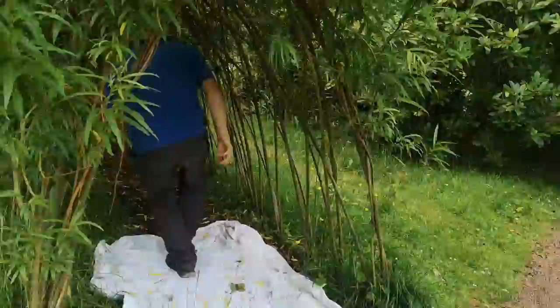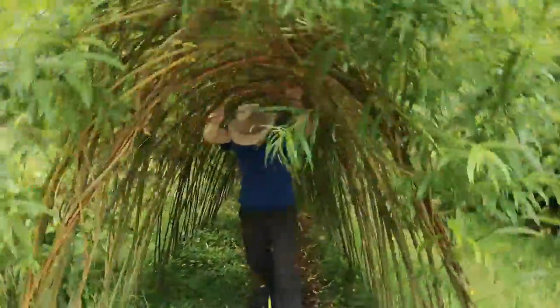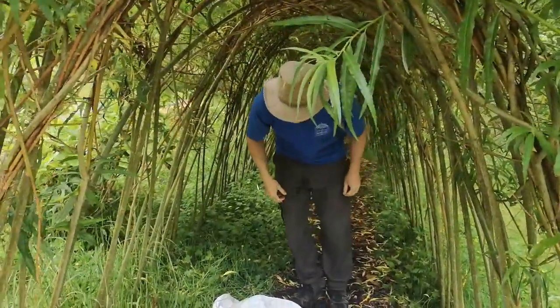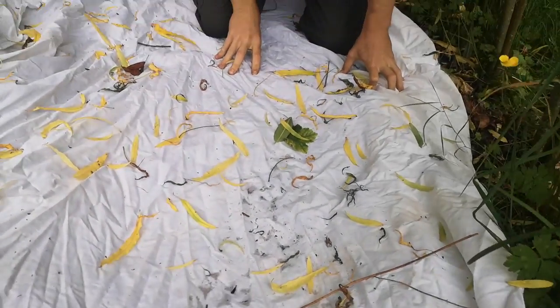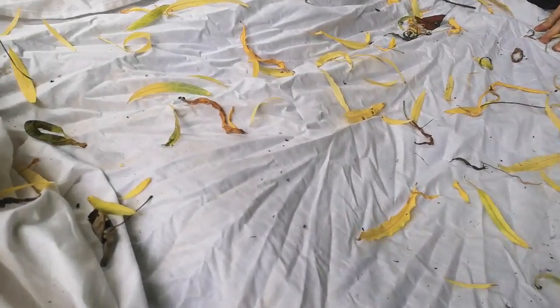I'll go in here and shake it a little bit more. And then we can have a look. There are lots of things moving around — lots of them are really small, so they might not show up on the camera too easily, but you'll see them if you do this at home.